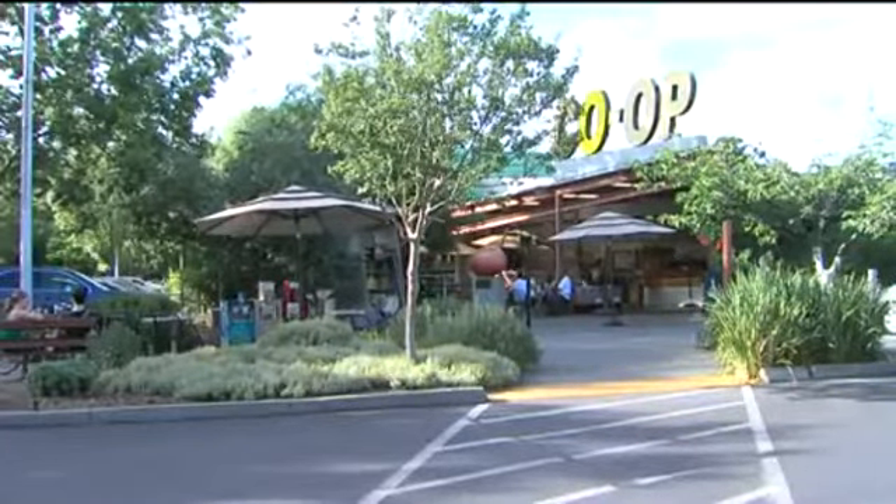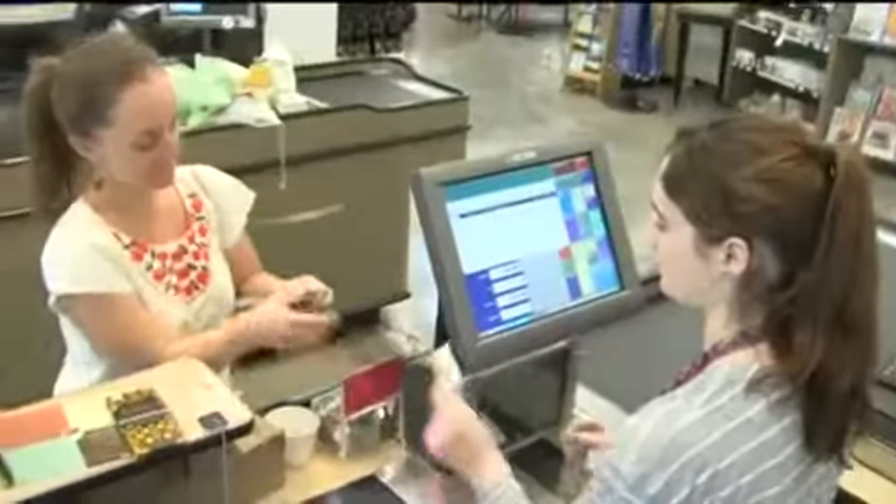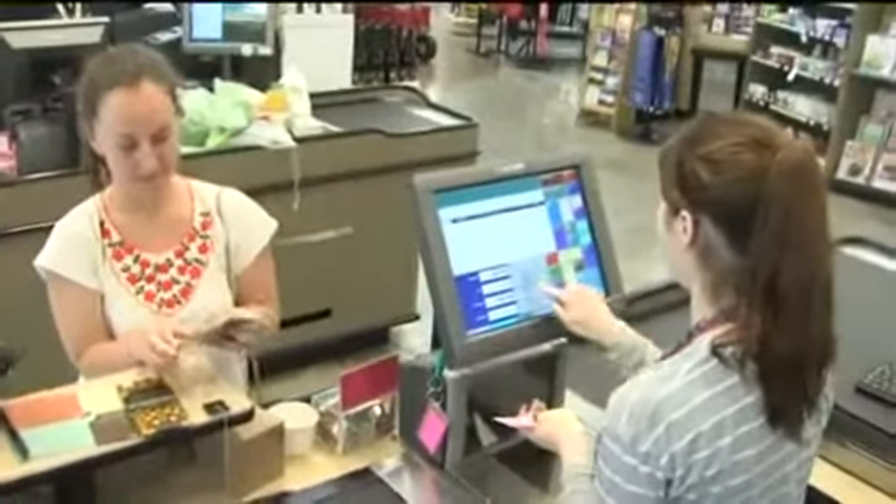Of the 25 local stores that accept Davis dollars, the Davis co-op is the most recent. It's a big thing for us, and to have someone create something that allows us to keep our money here and show that we're committed to community development — I think it's a good thing. And here at the co-op, we're extremely excited to have it.